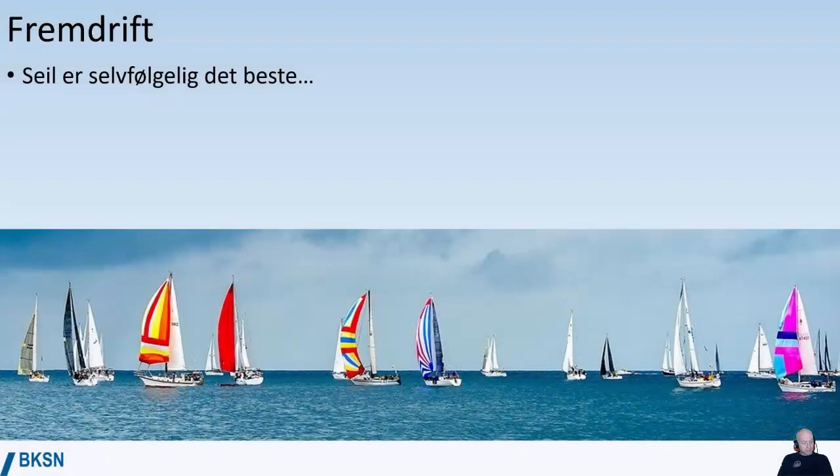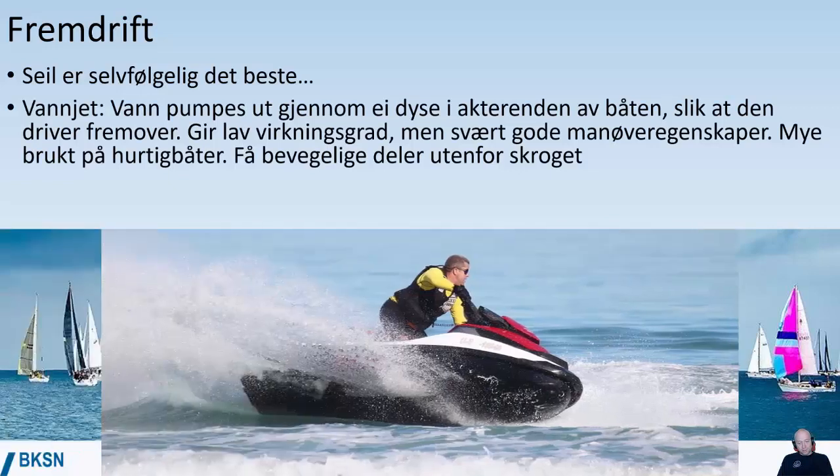When it comes to propulsion, sail is of course the best thing we can do. Water jet is also an option — a water jet is basically water that's pumped from the ocean and then through a nozzle at the stern of the vessel to push the vessel forward. A water jet has low efficiency but very good maneuvering capabilities. It's used a lot on high-speed craft.